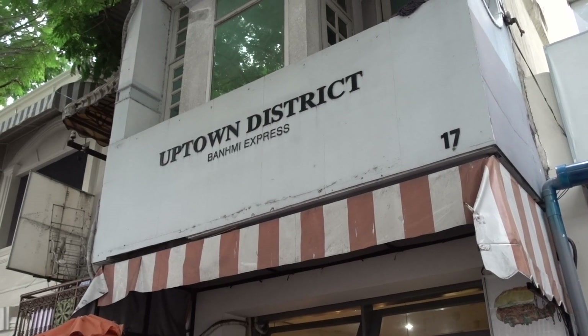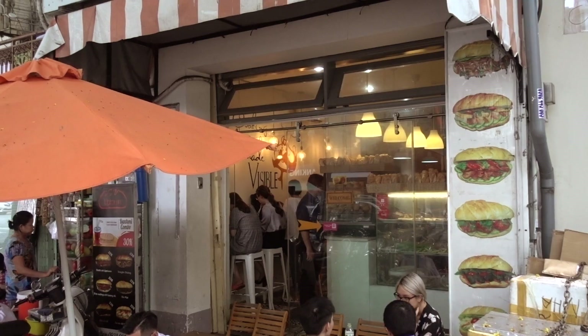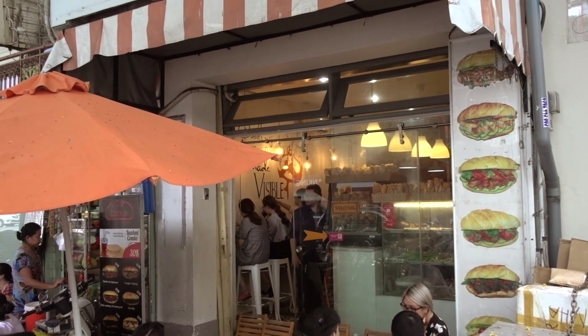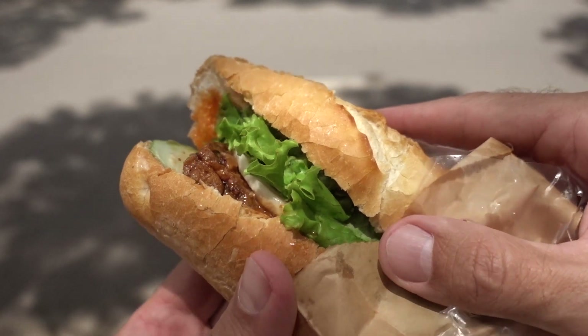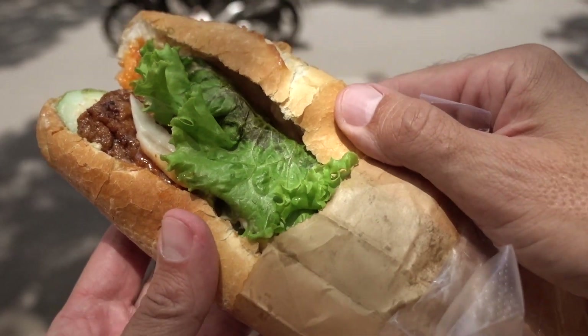I'm at Banh Mi Express here in District 1 in Ho Chi Minh City. These guys are really famous for pork and pâté banh mi — the traditional ones — but they also have a vegetarian option on their menu. I usually find that shops really famous for meat banh mi, if they do have a veg or vegan option, it's actually quite good. Let's give this one a try.